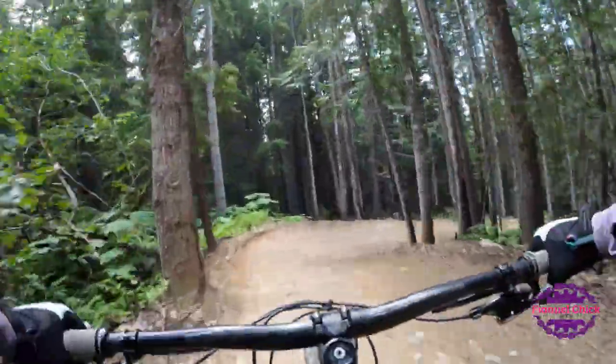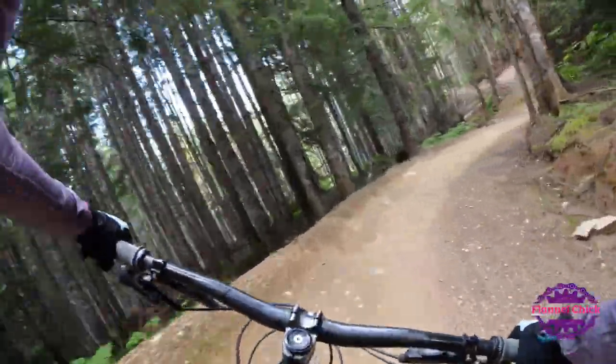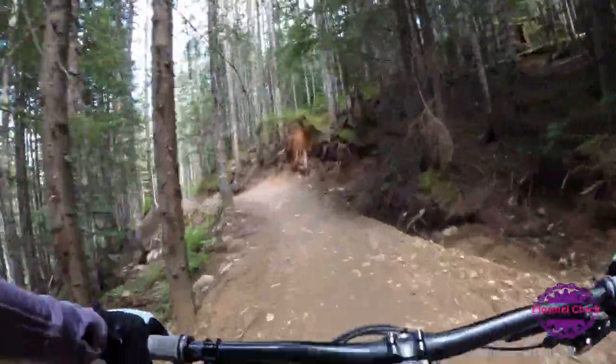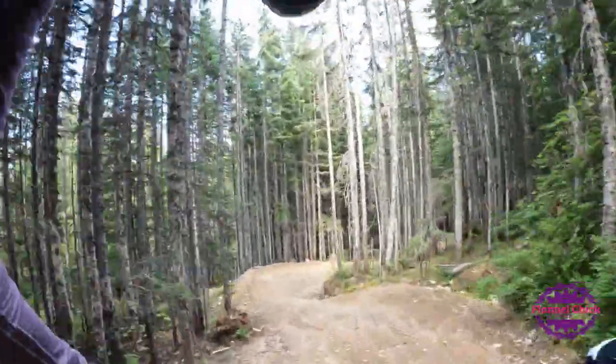I just got hit in the helmet by a rock — that is one reason why you want to wear glasses or goggles when you ride. I heard it clunk right off my helmet.